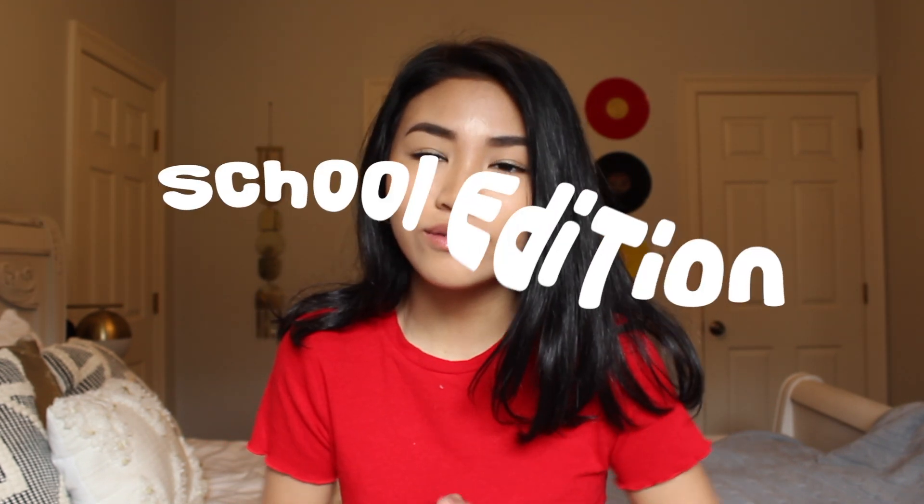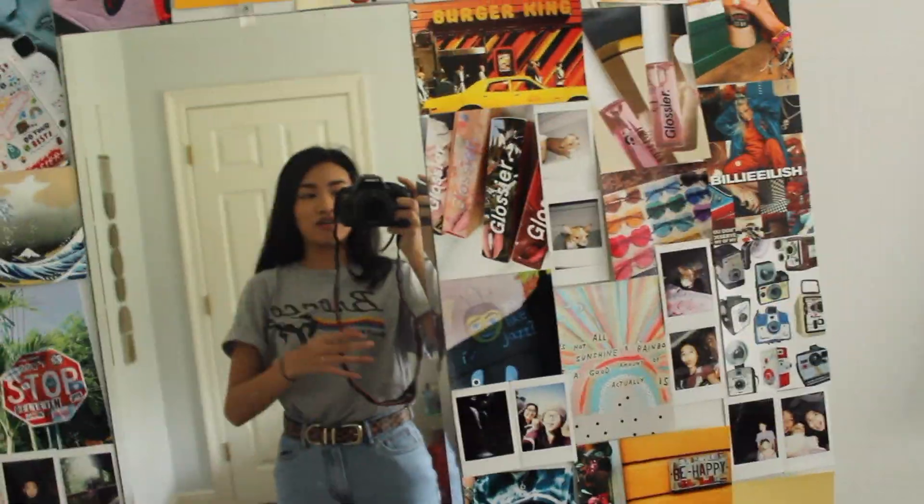Hey guys, welcome back! Today I'm going to be doing an outfit of the week video, school edition. I'm at school for the week — Monday we had off but I'm still going to show that outfit as part of it. I basically dress the same in and out of school. I hope you guys enjoy this video, give it a thumbs up if you like it, and make sure to subscribe. Let's get into the outfits!